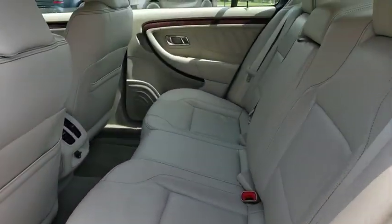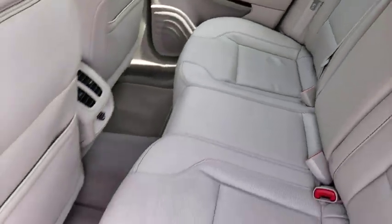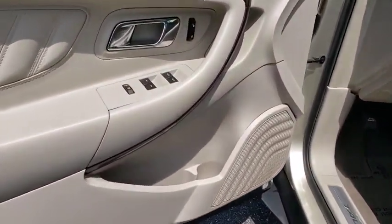keyless entry, power passenger seat, CD changer, traction control, stability control, anti-lock braking system, backup camera, leather wrapped steering wheel, Bluetooth.